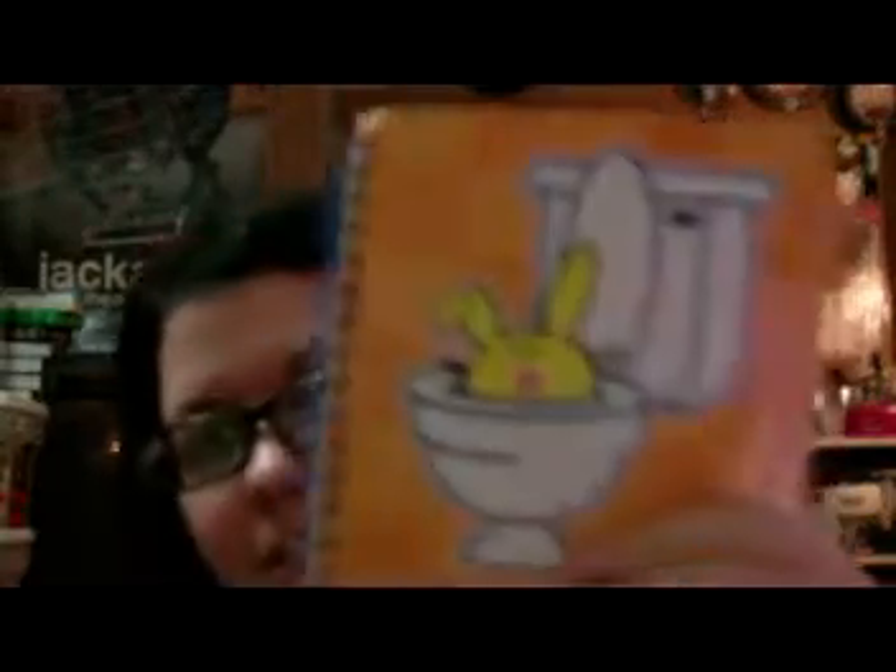A pay stub — I'm not gonna show that. A notebook, just so I can jot down random stuff. My wallet. I am in love with this wallet — it's blue on one side and pink on the other. It's got skulls and roses, and it's glittery. This is like my favorite wallet that I've ever had.